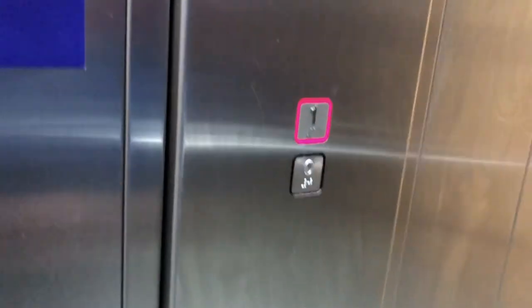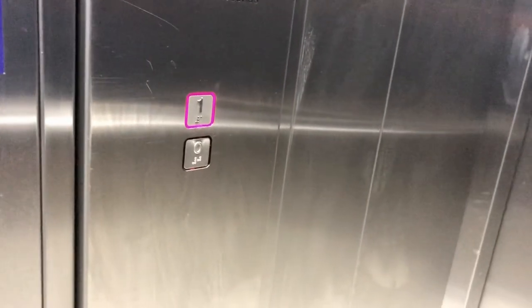Let's ride this lift. This is the lift at Topman and Topshop in Merry Hill, finally back in operation for me. Stannah, capacity 630 kilograms, 8 persons. Closing doors, closing doors, going up, floor one.